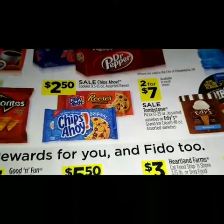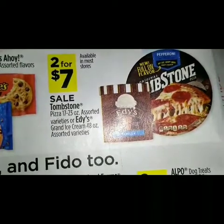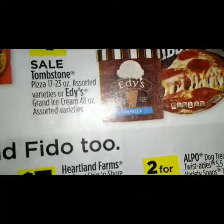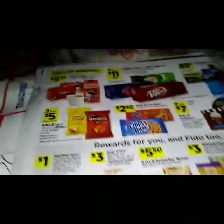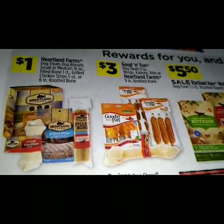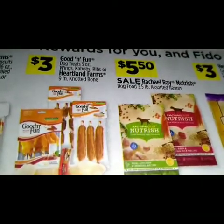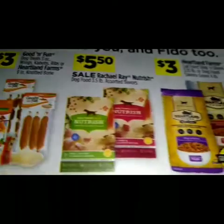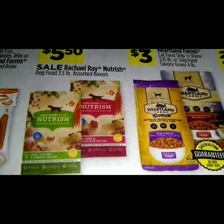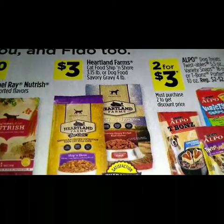For two for seven dollars we have a sale on Tombstone pizza and Edy's ice cream. Heartland Farms dog treats and dog biscuits — a dollar. For three dollars we got the Good and Fun dog treats. $5.50 we got a sale on Rachel Ray nutrish dog food 3.5 pound assorted flavors. Three dollars for the Heartland Farms cat food or dog food.